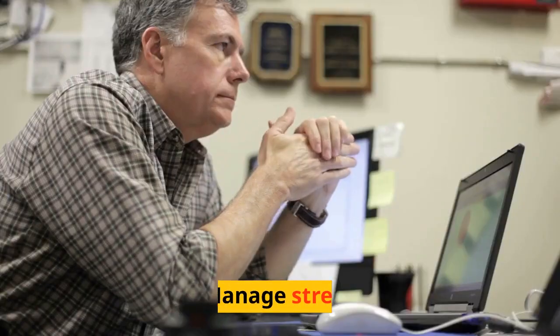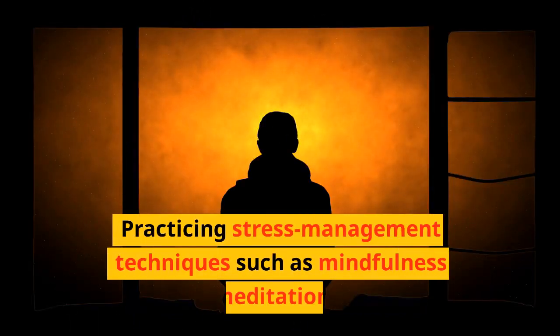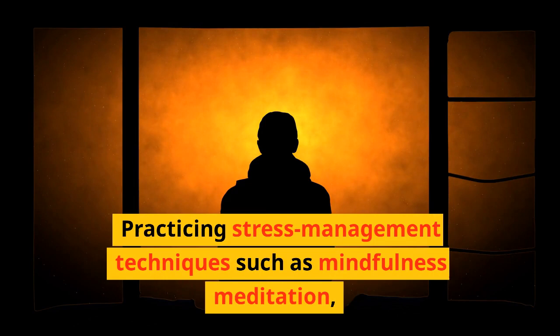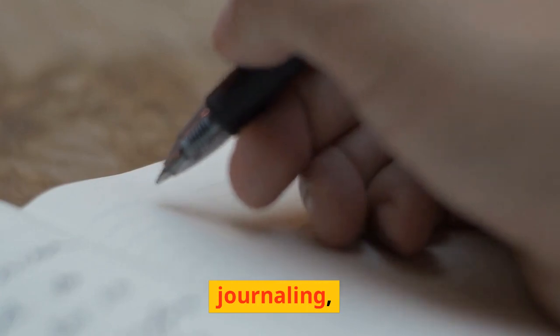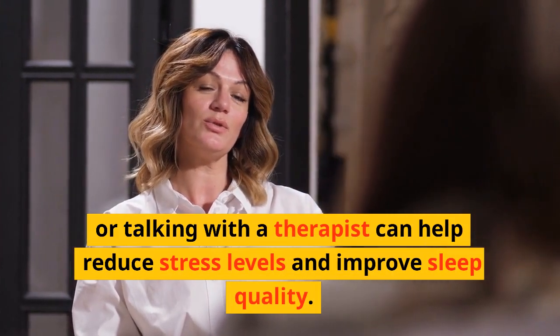Manage Stress. Stress and anxiety can make it difficult to fall asleep and stay asleep. Practicing stress management techniques such as mindfulness meditation, journaling, or talking with a therapist can help reduce stress levels and improve sleep quality.